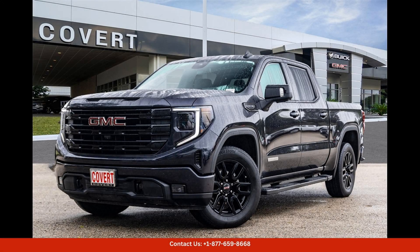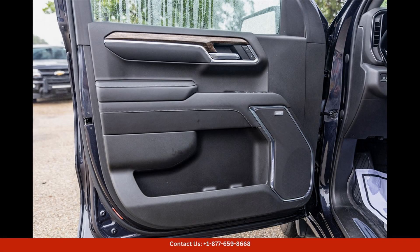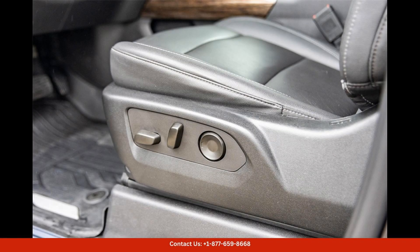The 2022 GMC Sierra 1500 Elevation in Titanium Rush Metallic is a stunning and stylish truck that will turn heads on the streets of Austin, Texas. This powerful and rugged vehicle is perfect for both work and play.